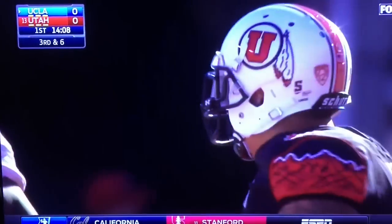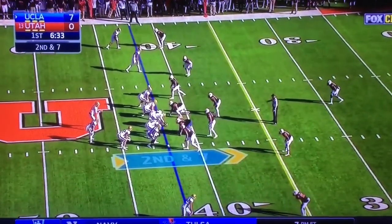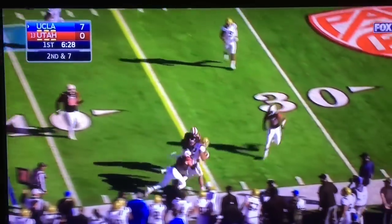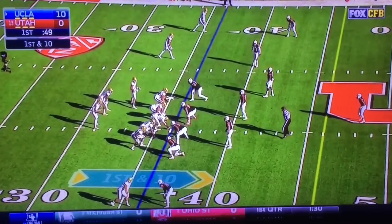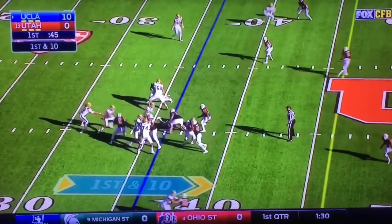Kylie Fitz doing a nice job of not allowing Josh Rosen to find space. It's been since the Stanford game in mid-October that he's been intercepted. Fitz pushed him up — you've got to wonder, if all these hits keep adding up, if Josh Rosen's able to stay in this game.